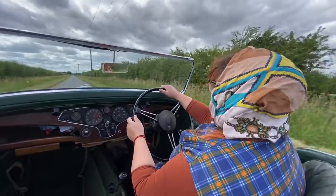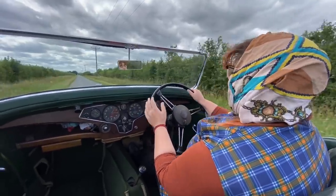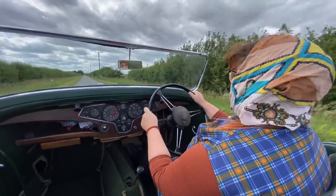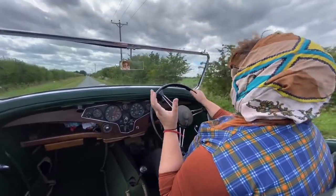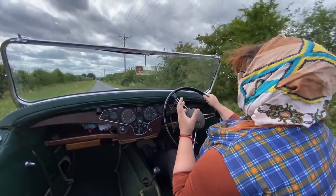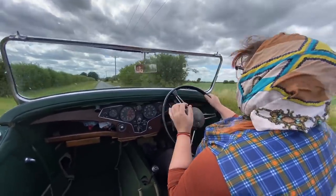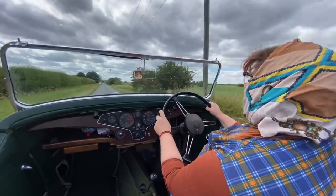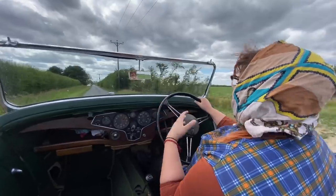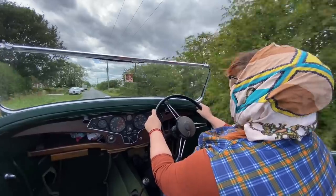That's our test drive coming to an end. It's been a massive privilege to take you out in this car today — it's like nothing I've ever driven before, and it's the oldest thing we've ever featured on iDriver Classic. Thank you very much for watching wherever you are in the world. I really hope you've enjoyed this Rover 12 Tourer. If you've had one yourself, let me know what you thought of it. All in all, it's been a quality car and a quality day out. Take care and drive safely.